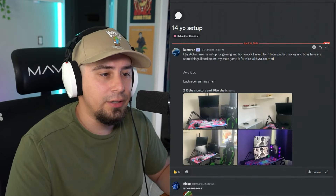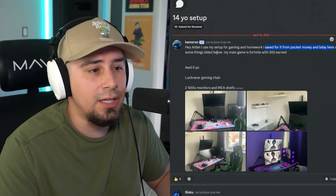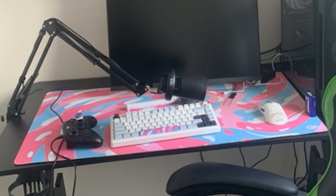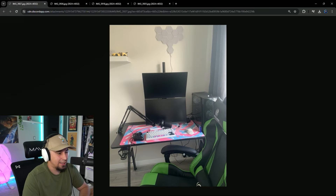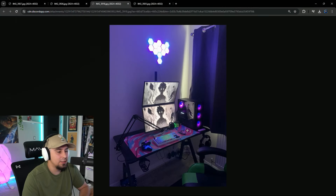This is Cameron. He uses this setup for gaming and schoolwork, and he saved up from pocket money and birthday money. His main game is Fortnite with $300 earned. W mousepad! Okay, this is actually not bad. I love the aesthetics in the setup. I feel like he did try to achieve that. The cable management isn't that great — you can see right here it's a little rough — but it's a pretty decent setup for just playing games.